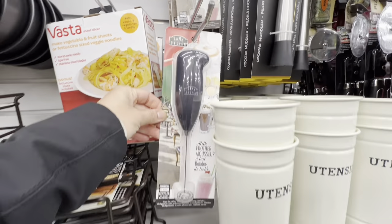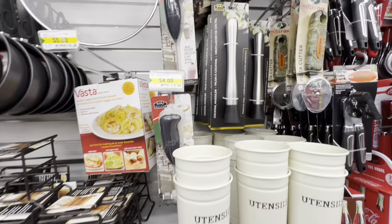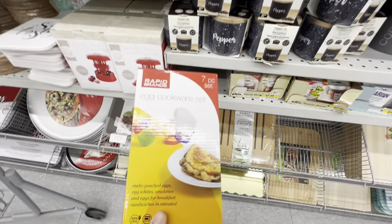Starting in the kitchen section, the milk frother is for four dollars — that's a relatively new item. Similarly there is this cocktail muddler which looks like good quality. Let me know if any of you have purchased these and what are your reviews on them.